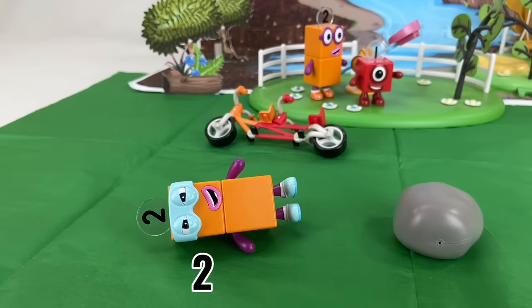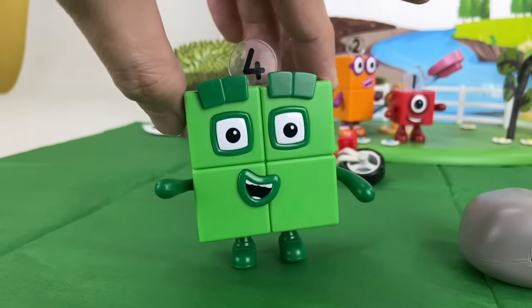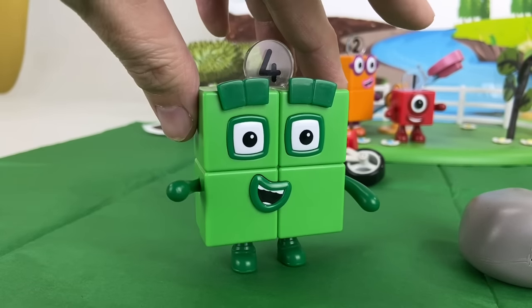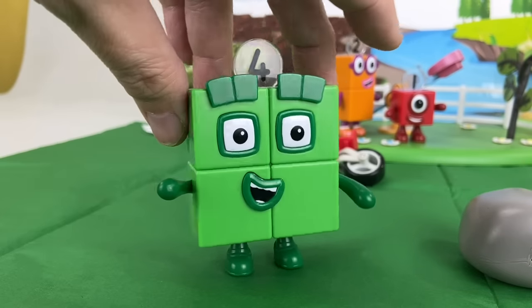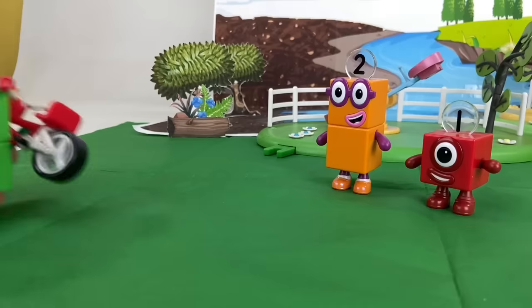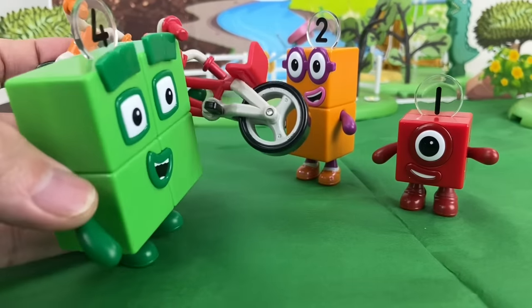Two plus two equals four! What happened? What's going on here? Four! Oh, this is not my bike! Here you go! I think this is your bike! Here you go!